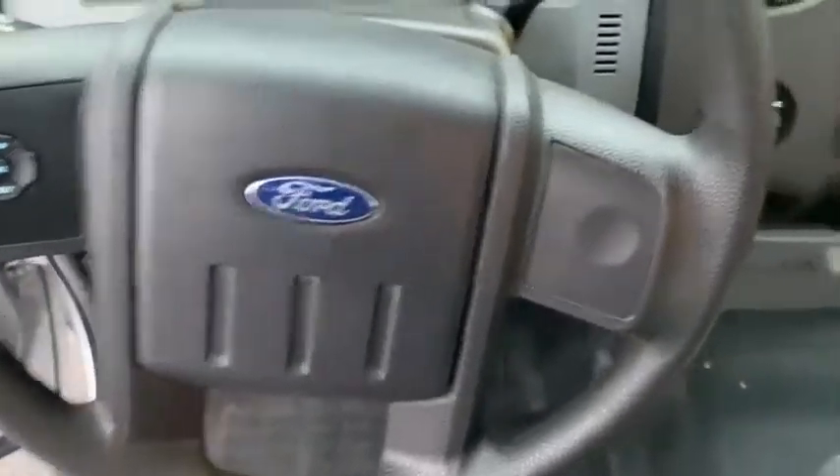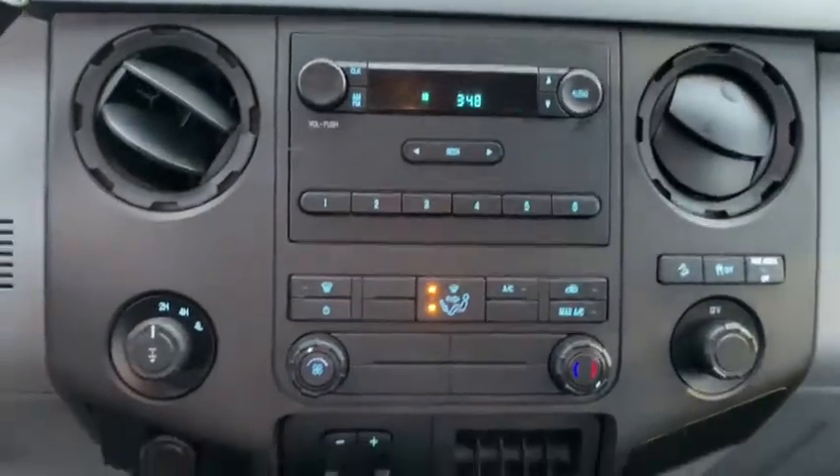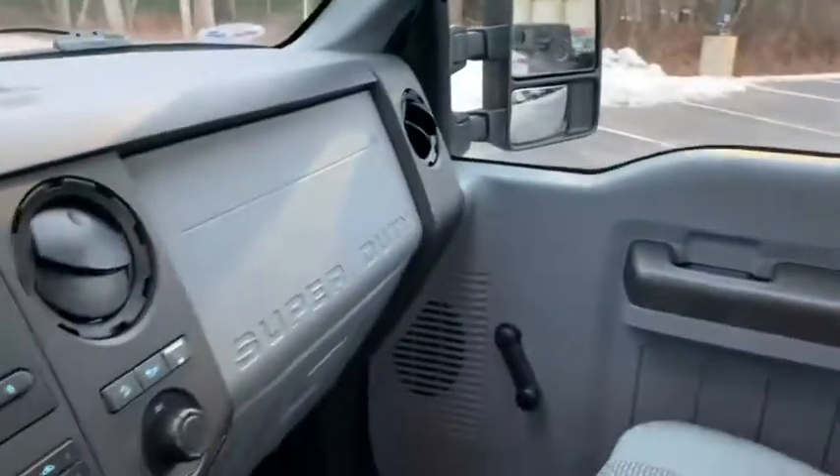Passenger vanity mirror, low tire pressure warning, four-piece floor mat set. This vehicle offers reliability.